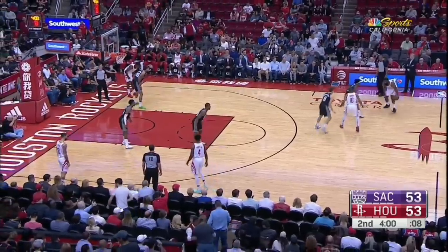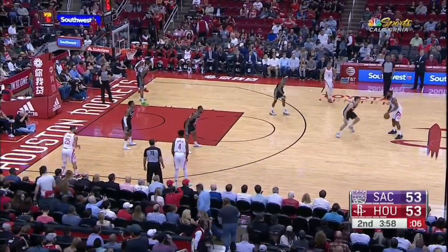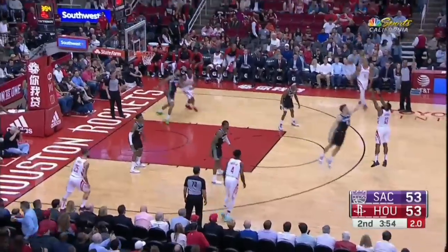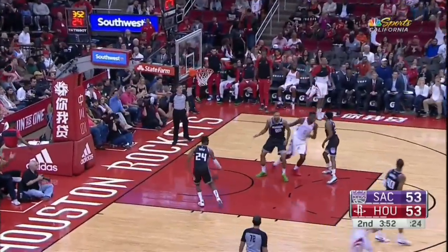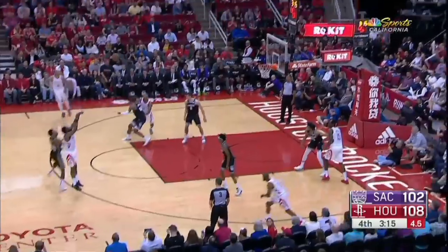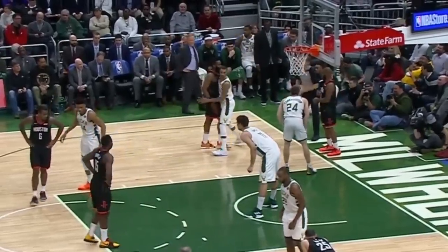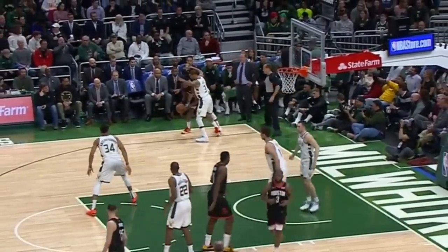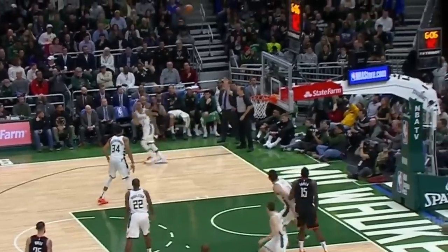Now why are the Bucks doing this? Harden has a deadly step-back jumper and if you play him straight up he can get that shot pretty much whenever he wants. So by sitting on that left hand, he can't step to his right and get off his shot. On this play Harden still tries to get off his step-back but George Hill is sitting on that left hand and Harden isn't able to get off a clean look — and it's no coincidence he misses badly.